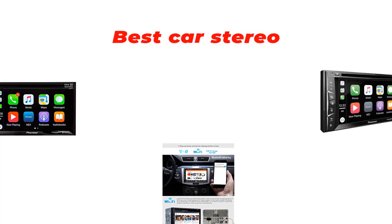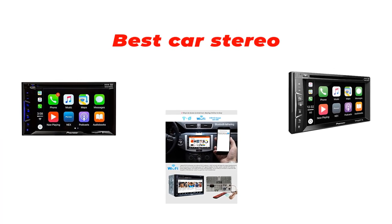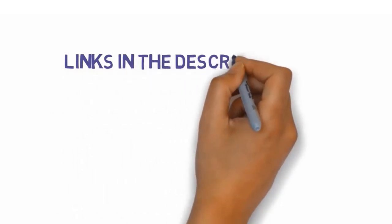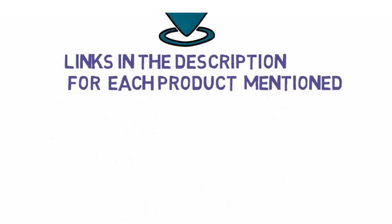Are you looking for the best car stereo? In this video we will look at some of the best car stereos on the market. Before we get started, we have included links in the description so make sure you check those out to see which one is in your budget range.